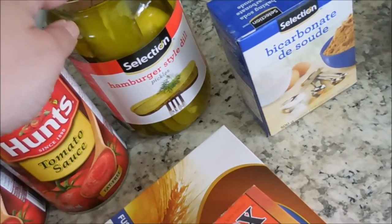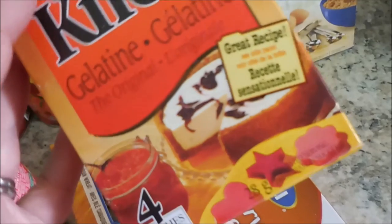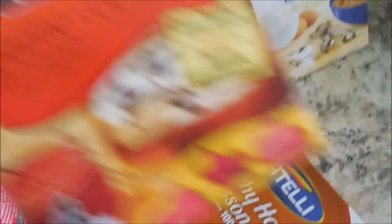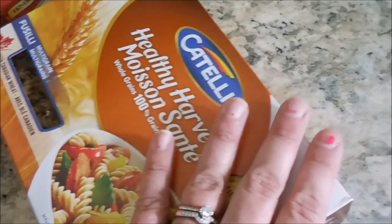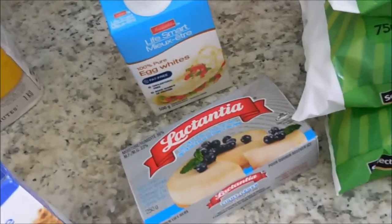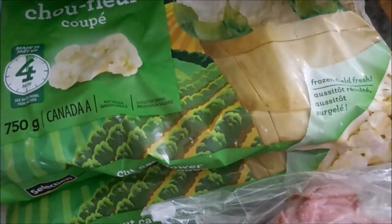I got some hamburger style dill pickles, some Knox gelatin. I am planning to get some grass fed beef gelatin, but I needed some for the soup and this will do in a pinch. I picked up some Healthy Harvest multi-grain pasta for a pasta salad, some baking soda, and large flake oats, some cream cheese, egg whites, and then some frozen vegetables - I bought a broccoli and then two cauliflowers.